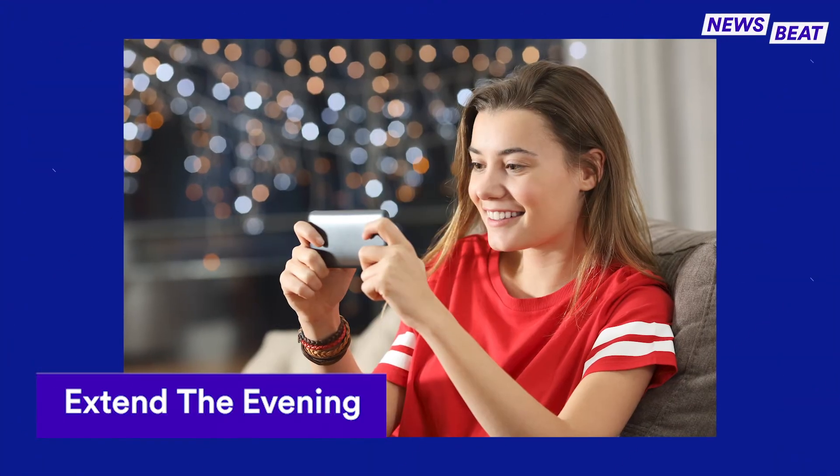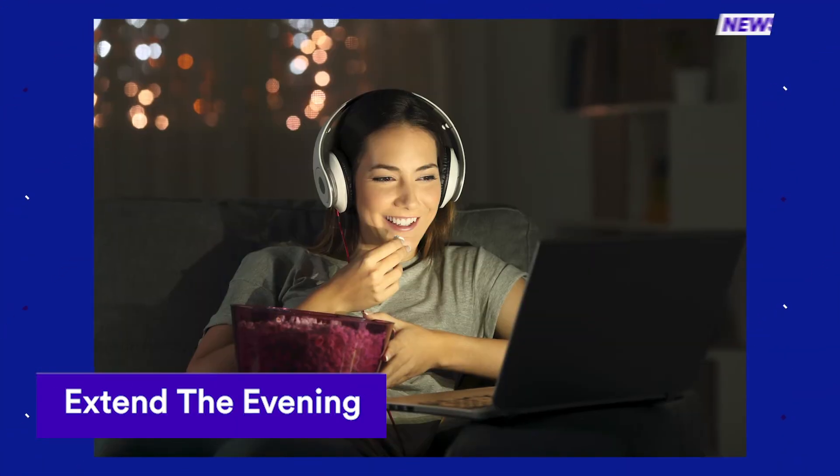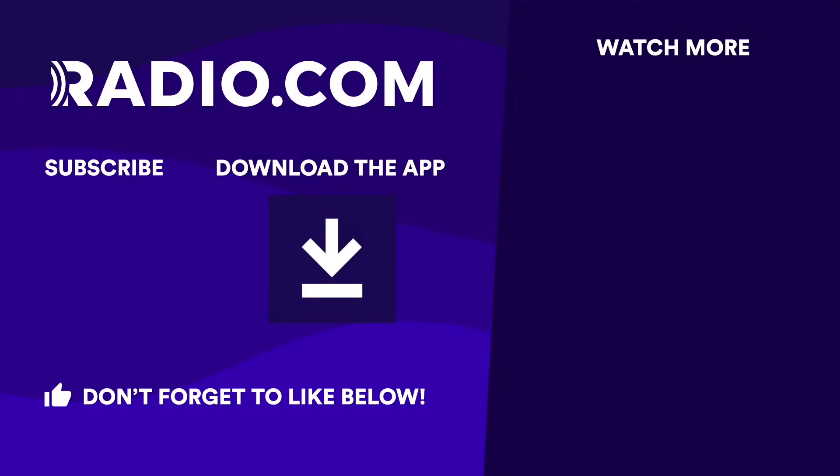Do your regular dinner parties end once the meal is done? No, so why should your virtual ones? Follow up your meal with word games, phone games, or turning on the same show or movie.